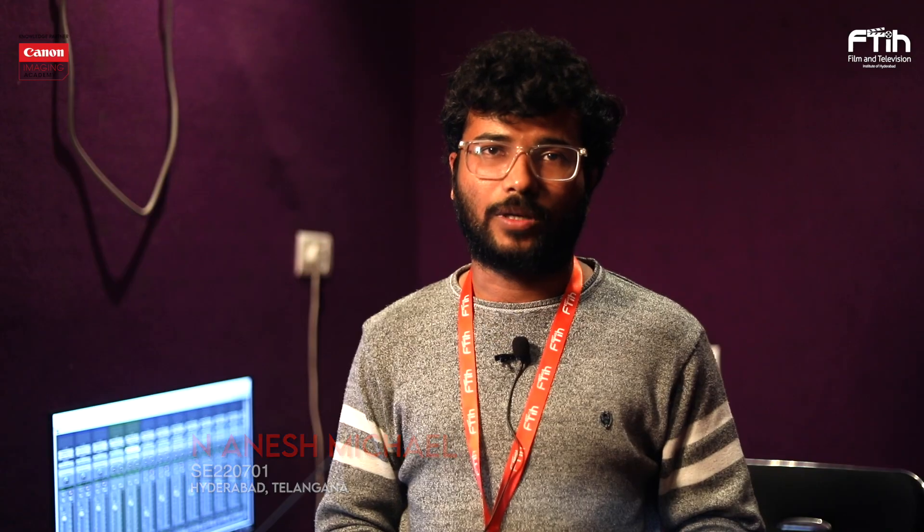Hi, myself Anish Michael. I am passionate about sound engineering. I am joining a one-year course at FTIH. Today, I am going to talk about the SYNC Sounding workshop.